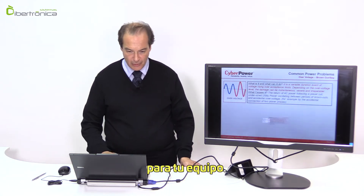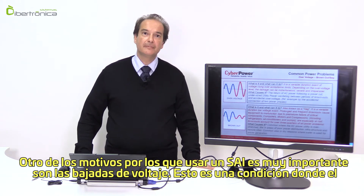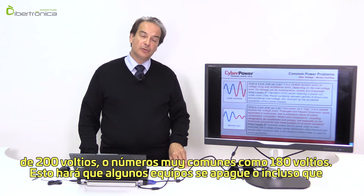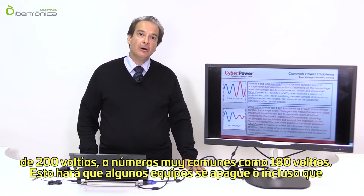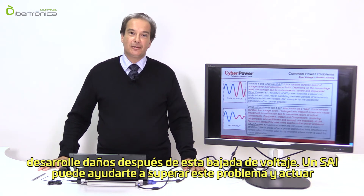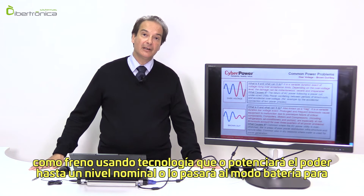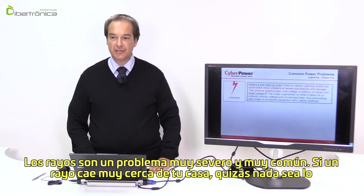Another condition where a UPS is very important is a brownout. A brownout is a condition where the electrical grid, when overloaded, suddenly drops the voltage intensity to a very low level — usually below 200 volts, with a common figure of about 180 volts. This will cause certain equipment to either shut down or develop damaging effects. A UPS can overcome this by using technology that either boosts the power to a nominal level or switches to battery mode to overcome the brownout condition.